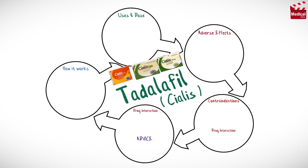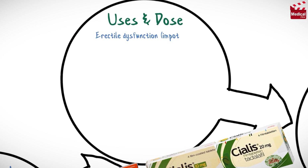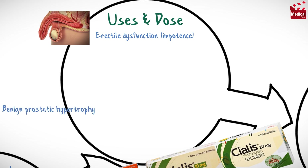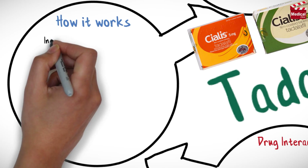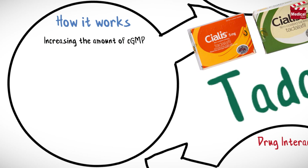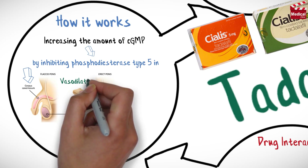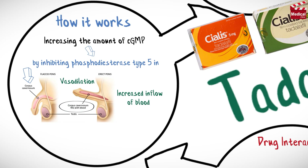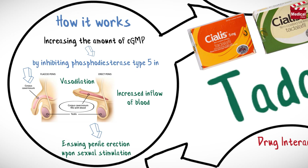Tadalafil, widely known as Cialis, is a drug used in the treatment of erectile dysfunction, impotence, and symptoms of benign prostatic hypertrophy (enlarged prostate). It enhances erectile function by increasing the amount of cGMP through the inhibition of phosphodiesterase type 5, as cyclic GMP causes smooth muscle relaxation and increased blood flow into the corpus cavernosum, and ensuing penile erection upon sexual stimulation.